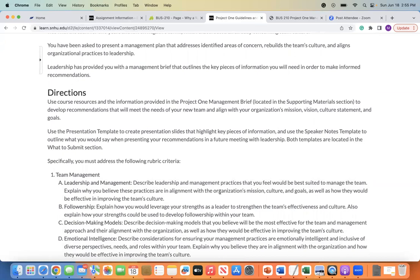So what are you going to do with this prompt? You are going to use course resources — a lot of them can be found in the Sumo webtext — and then any of the supporting materials that are either in the announcements I've posted each week or within the course modules themselves. And then the information provided to you in the Project One Management Brief, which is embedded into this particular document, so you can get everything you need in one place. You're going to use that to develop recommendations that will meet the need of your new team and align with your organization's mission, vision, culture statement, and goals.